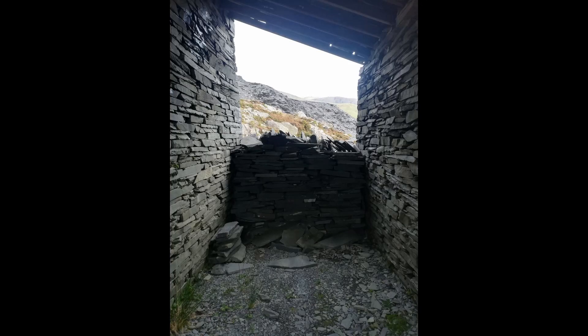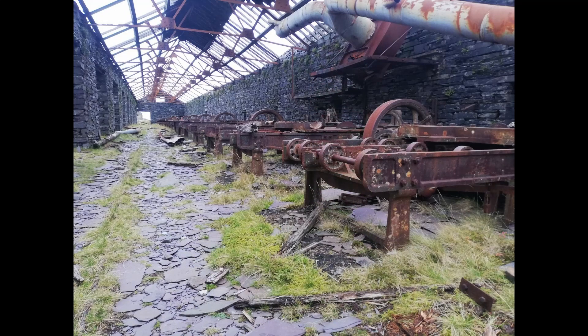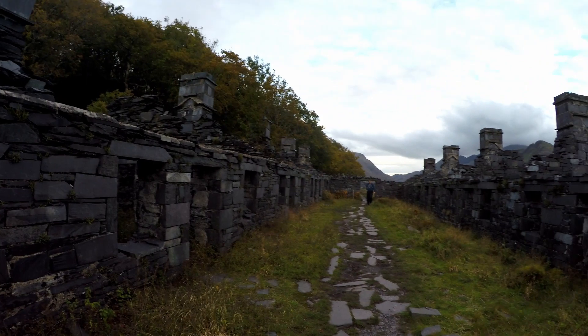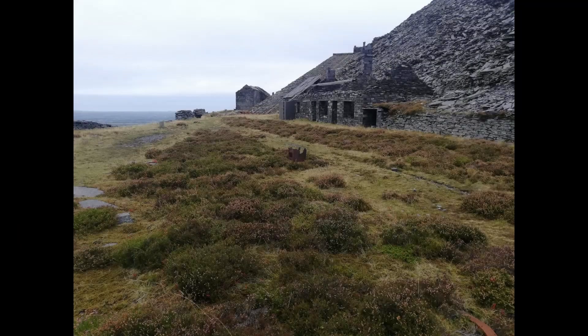Dinorwig Quarry covered 700 acres consisting of two main sections with 20 galleries in each. Extensive internal tramway systems connected the quarries using inclines to transport slate between the galleries. Since its closure in 1969 the quarry has become the site of the National Slate Museum, a regular film attraction and extreme rock climbing destination.